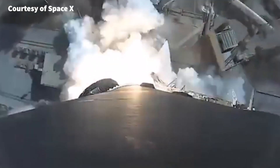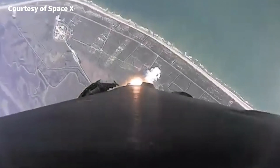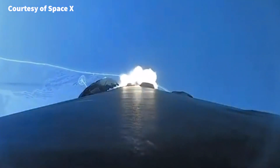In today's episode, we're going to talk about a thrilling moment that happened three months ago when SpaceX released the onboard view from Falcon 9's flight to space and back during the Transporter-6 launch.